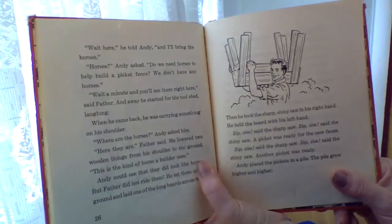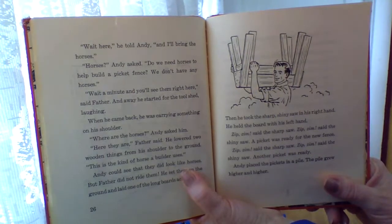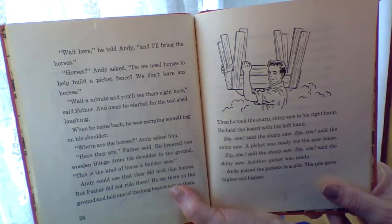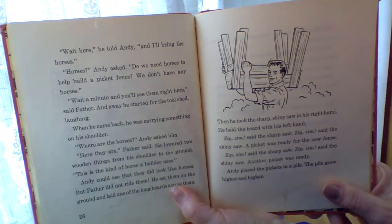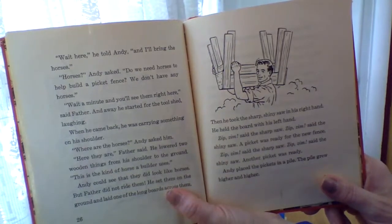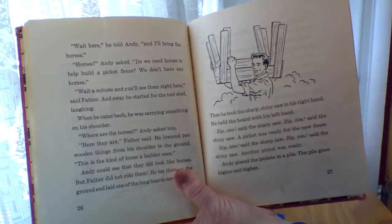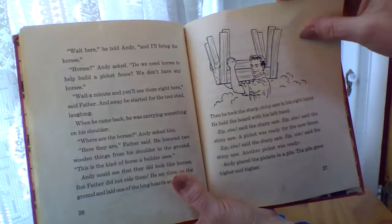Horses, asked Andy. Do we need horses to help build a picket fence? We don't have any horses. Wait a minute and you'll see them, right here, said Father, laughing as he started for the tool shed. When he came back, he was carrying something on his shoulder. Where are the horses, Andy asked him. Here they are, Father said. He lowered two wooden things from his shoulders to the ground. This is the kind of horse a builder uses. Andy could see that they did look like horses, but Father did not ride them. He set them on the ground and laid one of the long boards across them. Then he took the sharp, shiny saw in his right hand. He held the board with his left hand. Zim, zim, that sharp saw. Zim, zim, said the shiny saw. A picket was ready for the new fence. Zim, zim, the sharp saw. Zim, zim, said the shiny saw. Another picket was ready. Andy placed the pickets in a pile and the pile grew higher and higher.